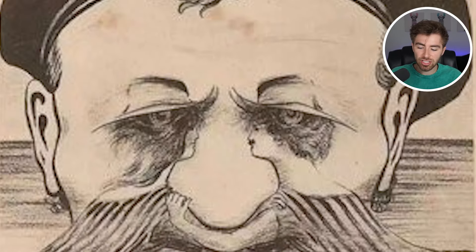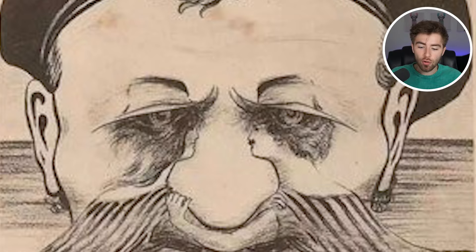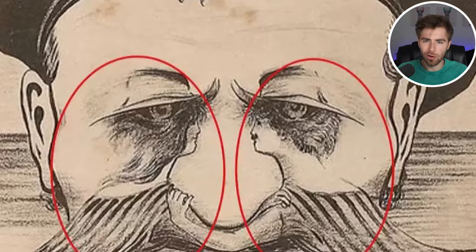Do you guys just see a regular man's face? There is actually something hidden inside the face — comment down below what else there is. There's actually a lady and a man hidden within the man's face. If we zoom in and circle the images, the people's arms create the man's nose and the people's hair creates the man's eyes. Was this easy to spot or was it too hard?